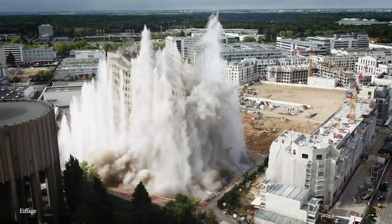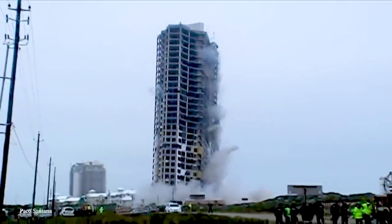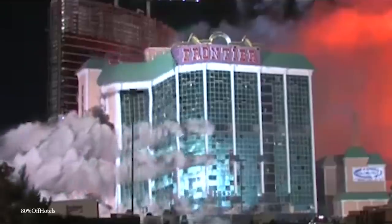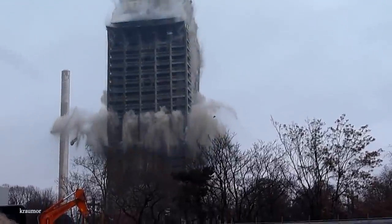Meticulous preparation is needed before a building is demolished, because if things don't go according to plan, it can easily lead to a disaster. Join me as we take a look at 15 Amazing Building Implosions and Demolitions.